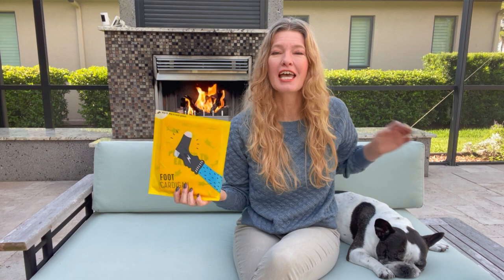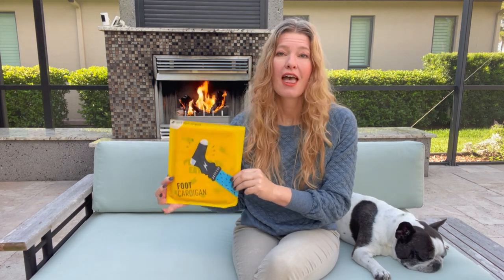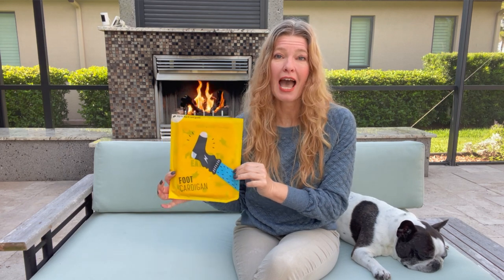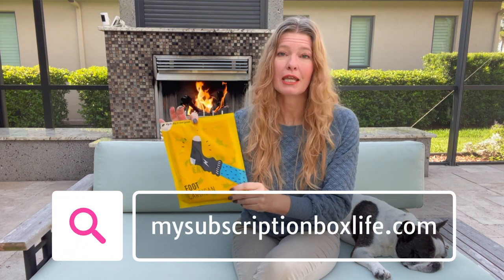Welcome back to My Subscription Box Life. I have Foot Cardigan with us today — this is your monthly sock subscription. I ordered the wild and colorful subscription, but you can also get a calmer but fun subscription, or a subscription where you get one pair of each. This will make a great gift for anyone on your list, and they have all different sizes of socks so anybody can wear these.